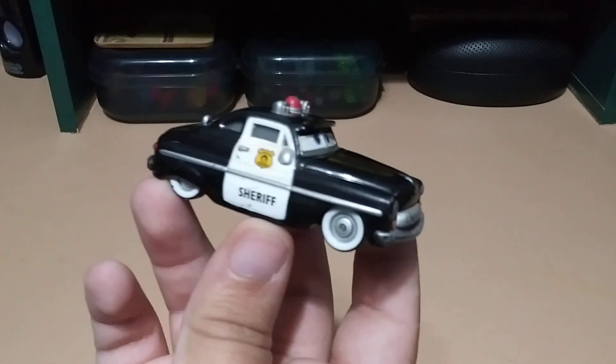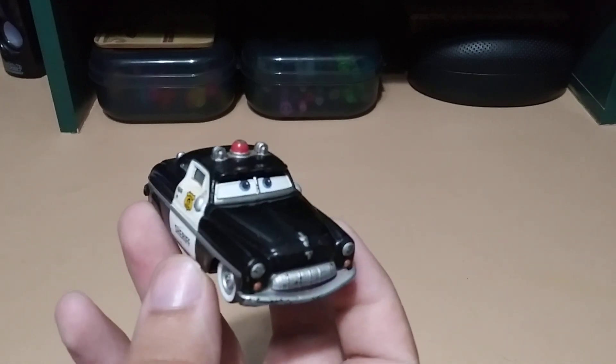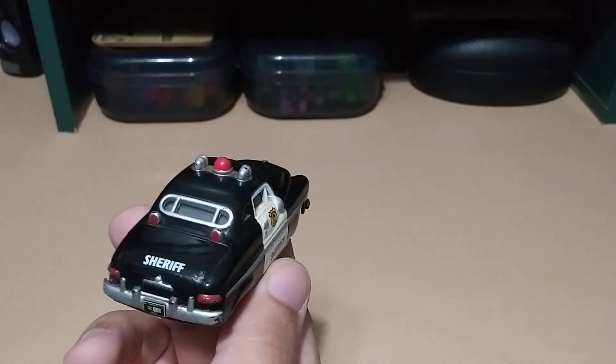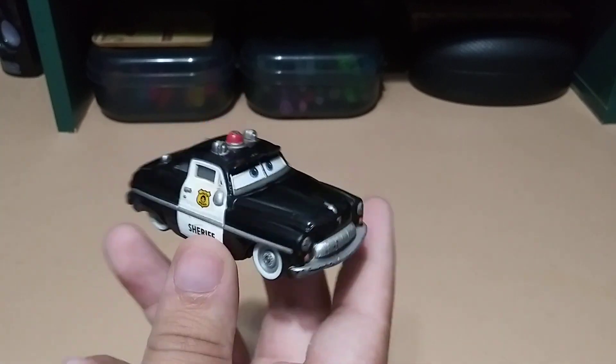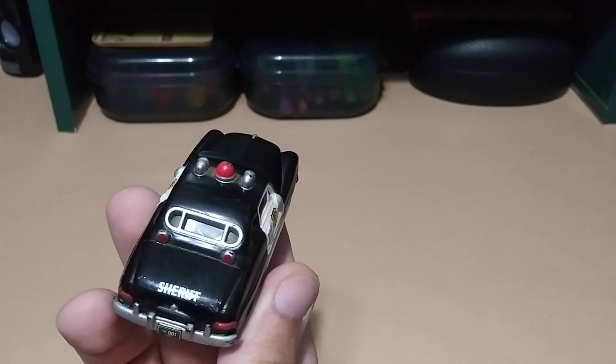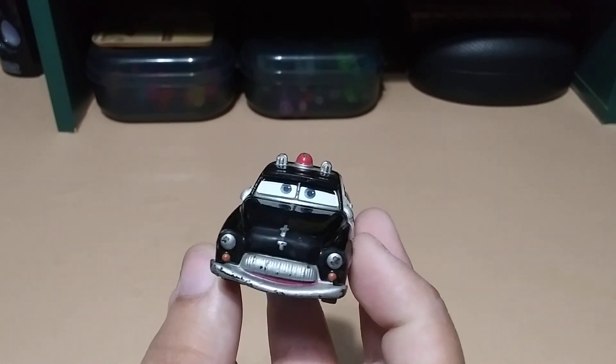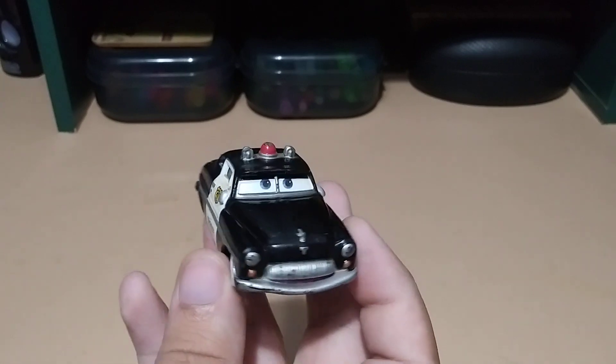And he sent me from Disney Pixar's Cars — the Sheriff! This brings back so many memories because I used to collect these from Disney when I was little and play with them, but I ended up giving my entire collection away to some kids. So this really brings back a lot of memories — very cool.